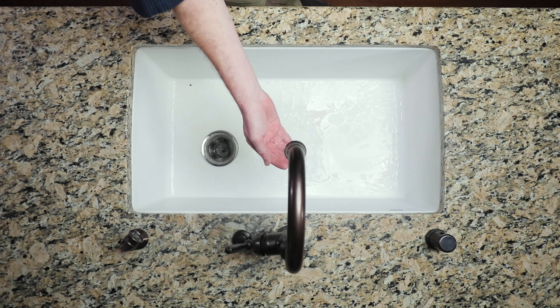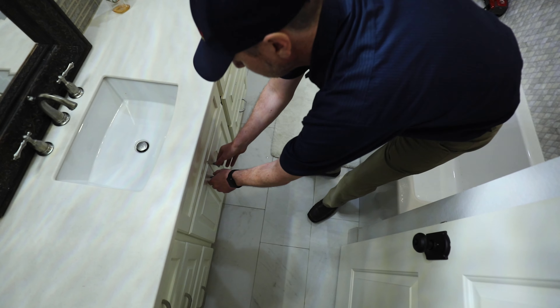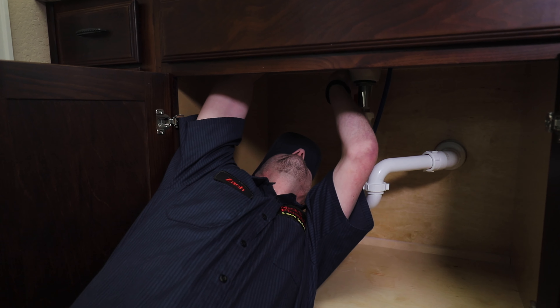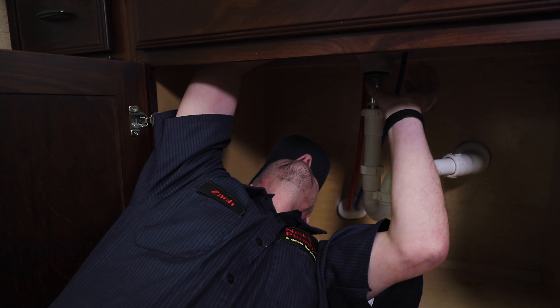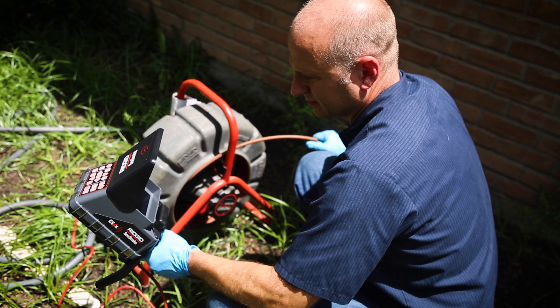If you're already experiencing slow drains and need professional drain cleaning services, the experts at Nix Plumbing have been clearing Houston's drains since 1979. Our licensed drain cleaning experts can diagnose and clear any clog from your toilets, sinks, bathtubs, shower drains, and sewer lines.